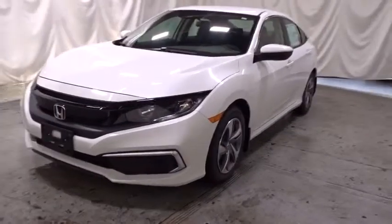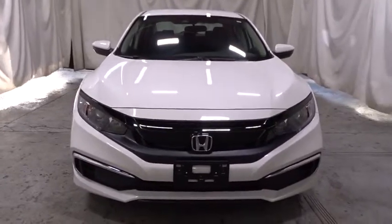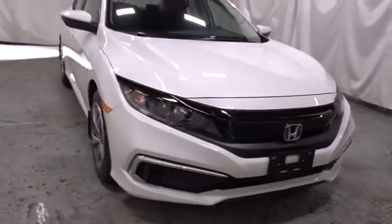2019 Honda Civic. Honda Civic — practical, awesome gas mileage, and incredibly reliable. This vehicle has less than 100 miles.